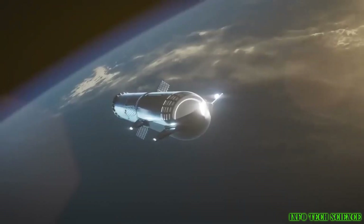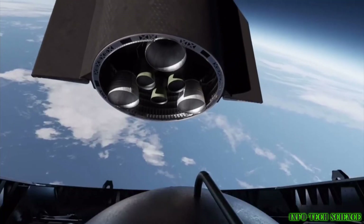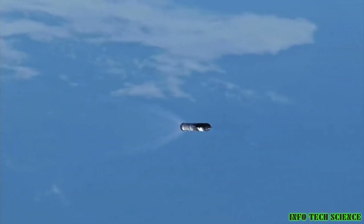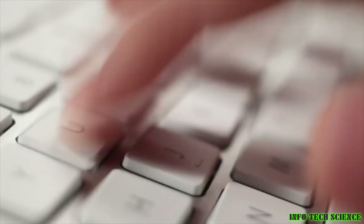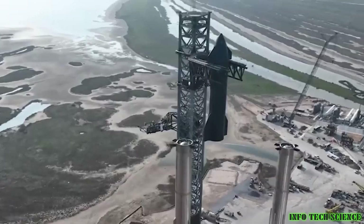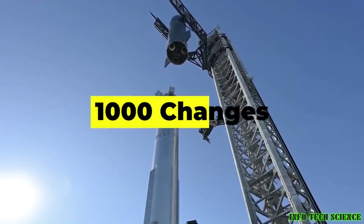Before we enter into the intricacies of Starship Booster Hot Staging, it's crucial to understand its origins. The concept of hot staging, where one rocket ignites another while in flight, has been around for decades. It was first conceptualized during the early days of space exploration, but it took SpaceX, a company founded by visionary entrepreneur Elon Musk, to turn this idea into a practical reality. When SpaceX embarked on the ambitious Starship project, hot staging became essential. It's important to note that hot staging differs significantly from traditional rocket staging, in which stages separate in a non-combustible environment.